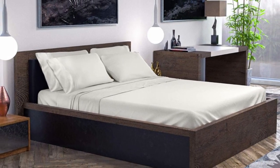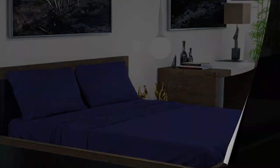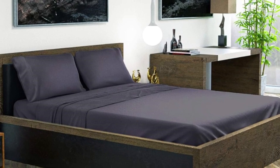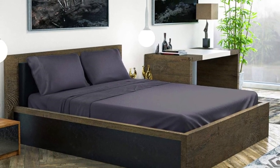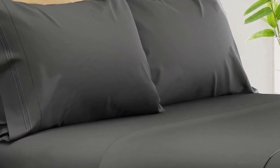Out of the package, the sheets felt silky and showed fewer wrinkles than other sheet sets we tested. The pocket of the fitted sheet accommodates mattresses up to 16 inches in depth, and we especially liked the fact that an elastic corner strap keeps the sheet anchored on the bed.